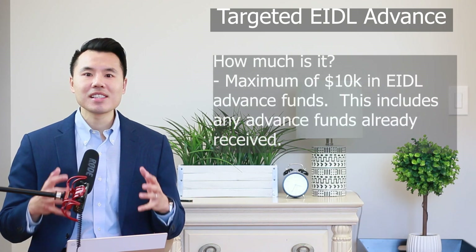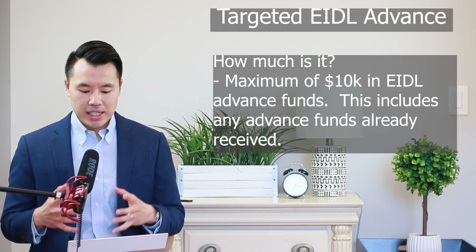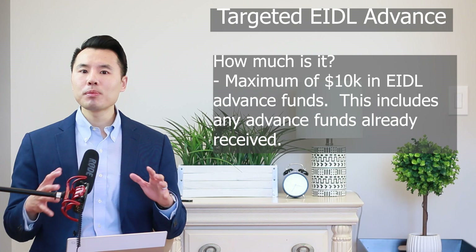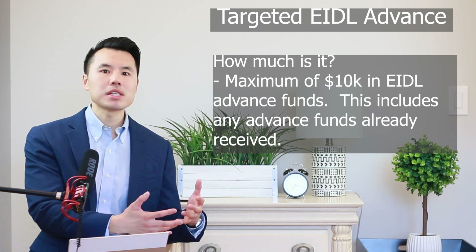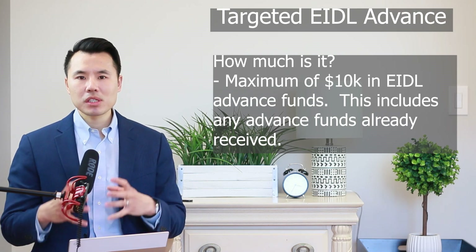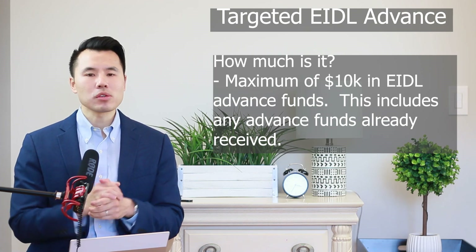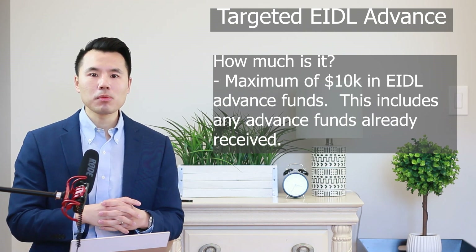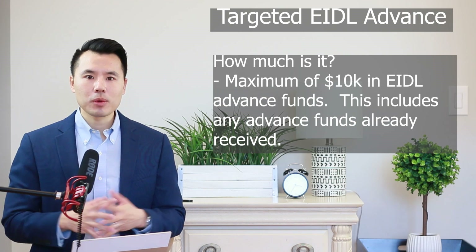How much is the advance? Businesses can receive a maximum of $10,000 in EIDL advance funds, including any advance funds already received — so $10,000 is the cumulative maximum. For example, if you're in the first priority group and you previously received $3,000, the max you can receive in this round is $7,000. For those in the second priority group, the max you can receive is $10,000, since you didn't receive anything in round one.